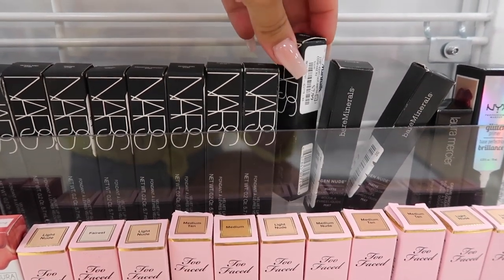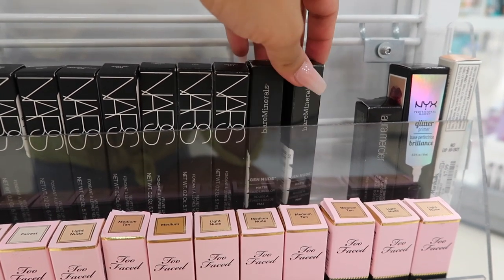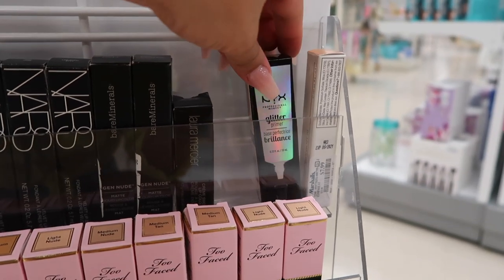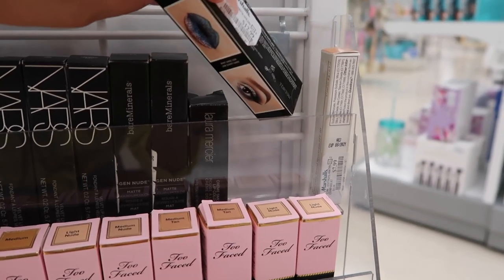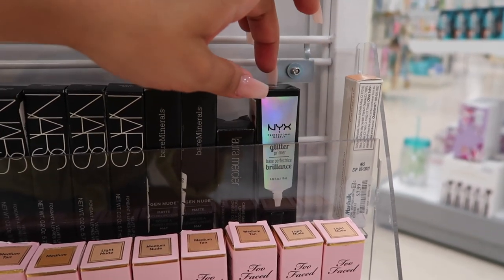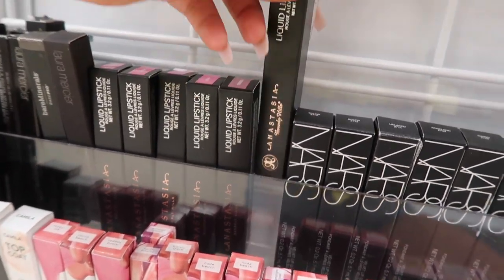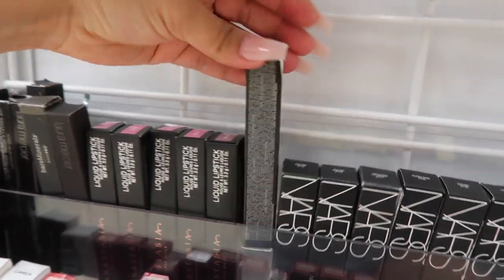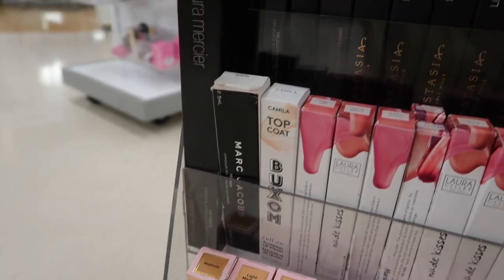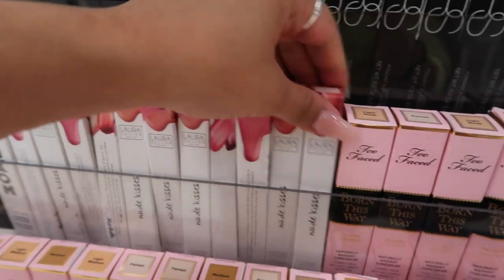They have so many NARS products — the Velvet Lip Glide for $8, Bare Minerals matte liquid lipsticks for $8, and this NYX glitter that used to be my holy grail for $13. There are also Anastasia liquid lipsticks for $8, Laura Geller lip pencil, a NARS lip liner, and Laura Geller lip glosses for $4.